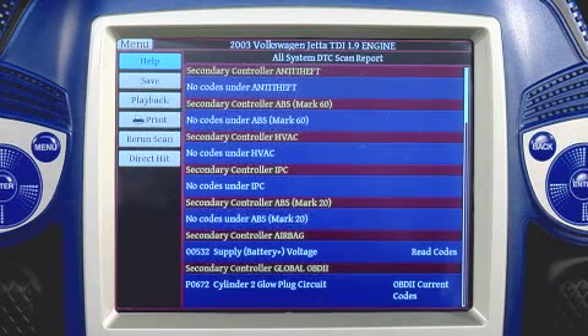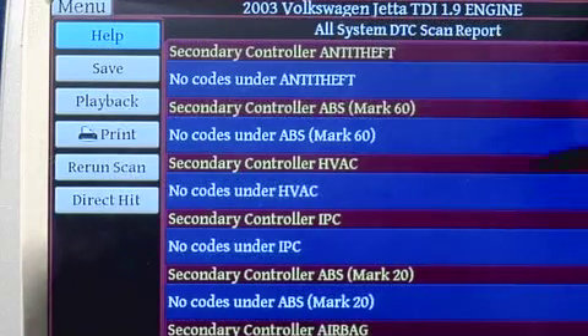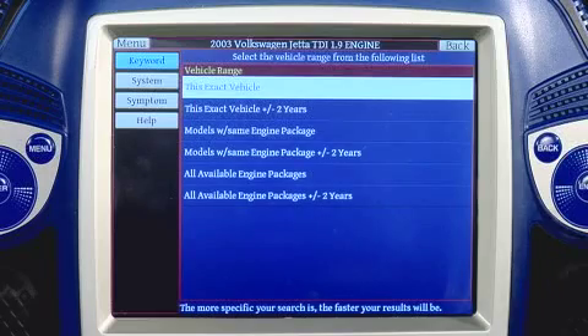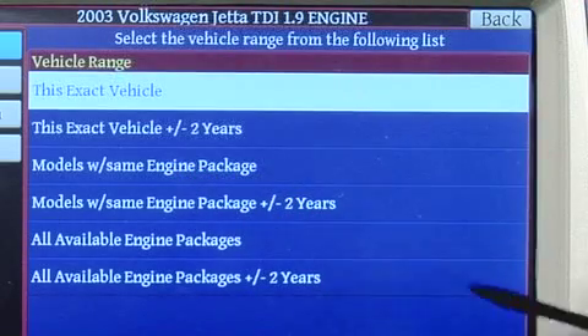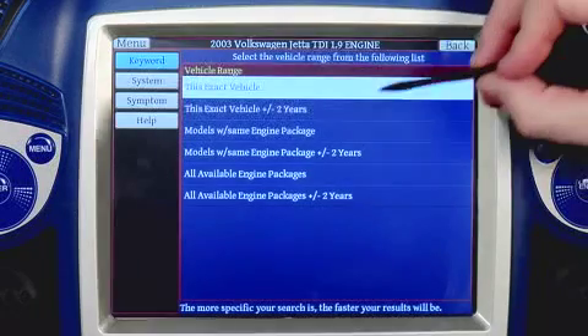What I'm going to do — and this is another terrific feature of the Pegasus Scan Tool — is simply select that code and go directly into Direct Hit Technician to find out about that code, what might cause the problem, and what we can do to fix it. I've selected P0672 and the Direct Hit button has come up. The system is going to go out and grab the database, and now I can choose how to search: this exact vehicle, this exact vehicle plus or minus two years, all models with the same engine package, or models with the same engine package plus or minus two years. I like to search this exact vehicle plus or minus two years, as it gives me a wider range of information to look at.